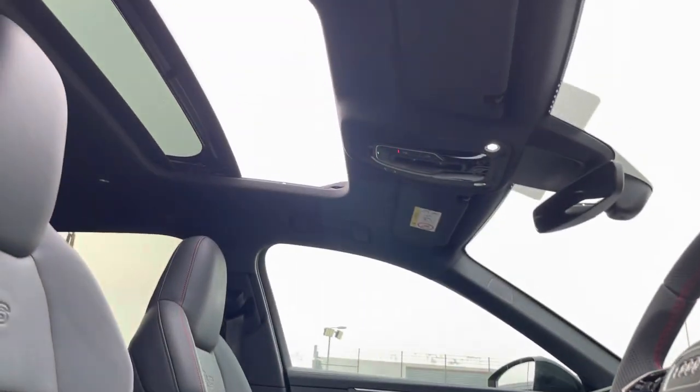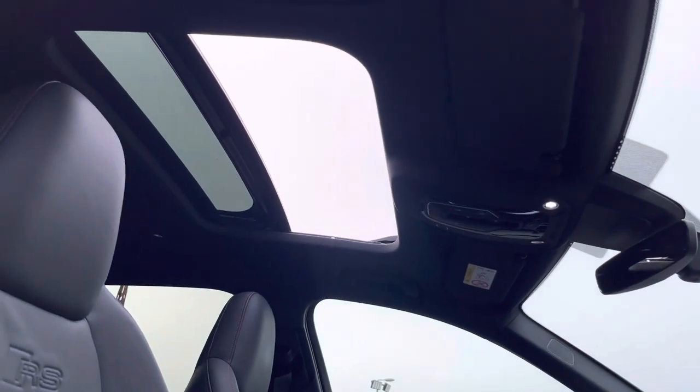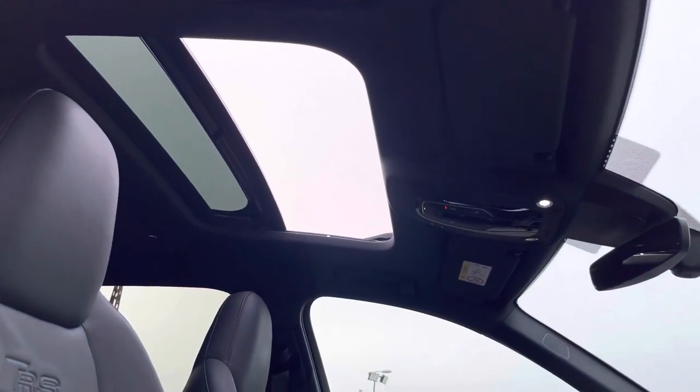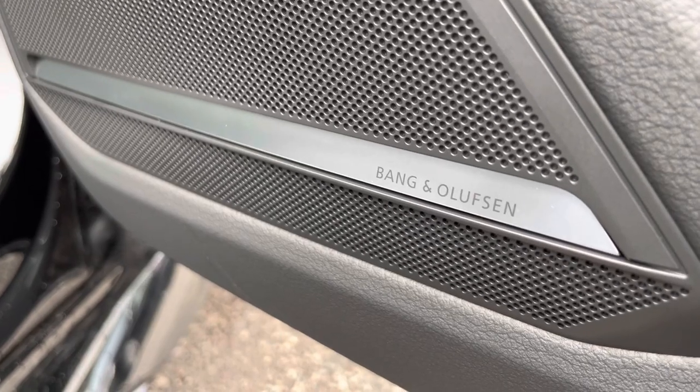Looking up now, we do have the panoramic glass sunroof, ideal for those hot summer days and providing extra fresh air throughout the cabin. And we also have the Bang & Olufsen sound system, which comes as standard on this Audi RS6.